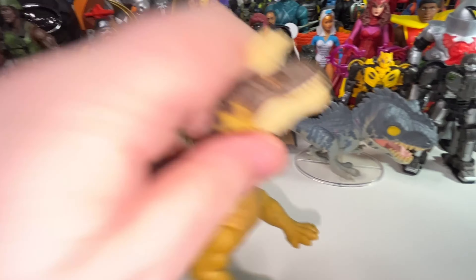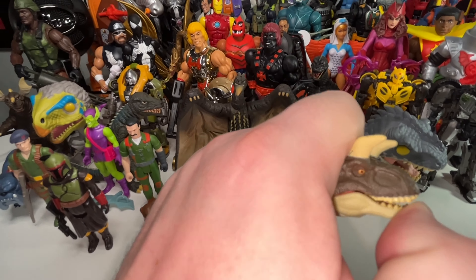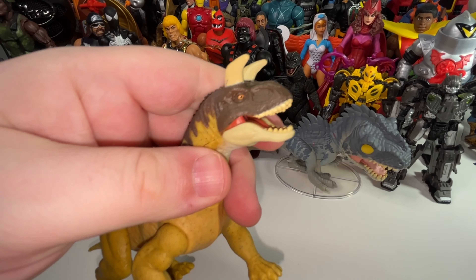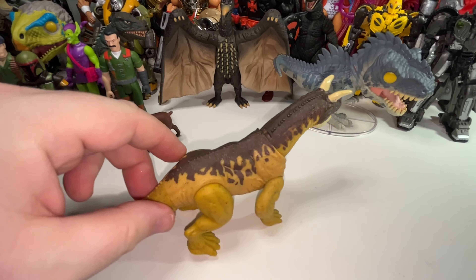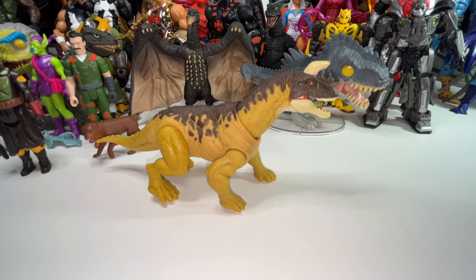Similarly, this guy here — I think he was called the Shringosaurus. He's articulated with an articulated jaw, which is cool. It's a fun looking dinosaur — kind of reminds me of those dog creatures from Ghostbusters. But yeah, not a toy of the year, so he's going to go.